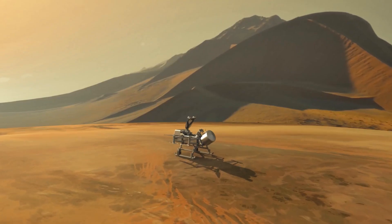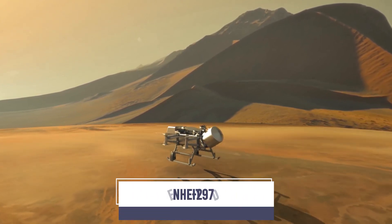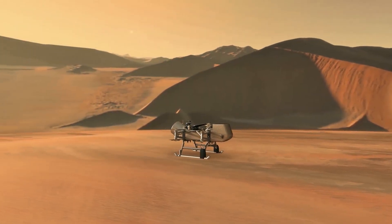Gentle in the sense of gravity — since Titan has a surface temperature of minus 297 degrees Fahrenheit if we look at the thermostat. Essentially, Dragonfly will be a flying rover that withstands such a cold environment.